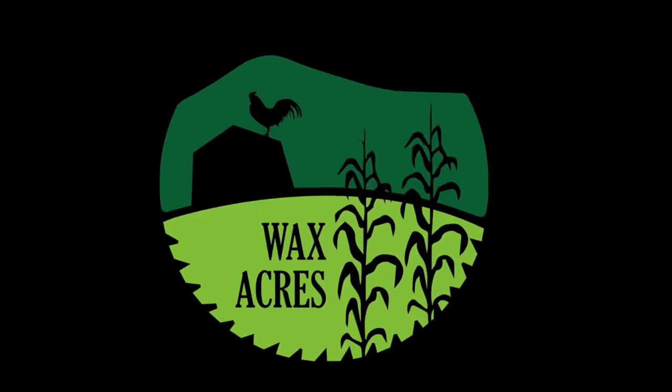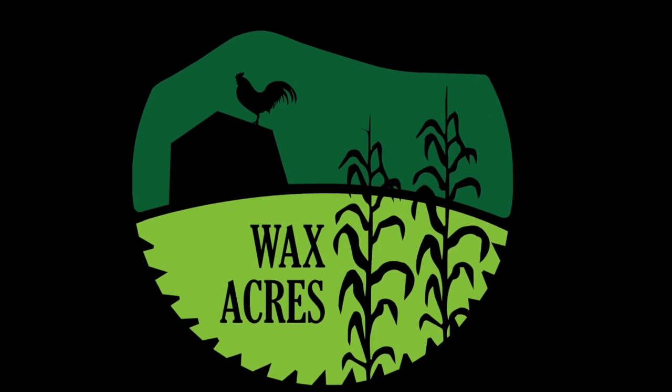Welcome back to Wax Acres. It's been a big day. We got a whole lot of yard work done. Drew and I moved the chickens out of our front yard, fertilized with rabbit compost, and tilled this whole block. So it is pretty much ready for planting.